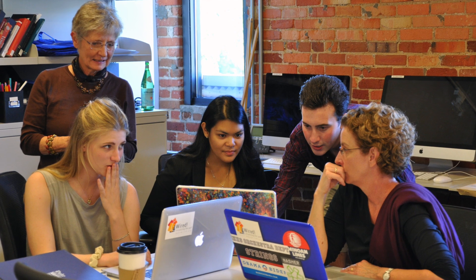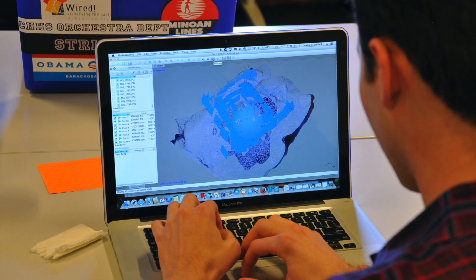The Wired Lab at Duke University is a group of faculty, staff, and students committed to exploring the transformative potential of digital technologies for studies of art, architecture, and urban spaces.